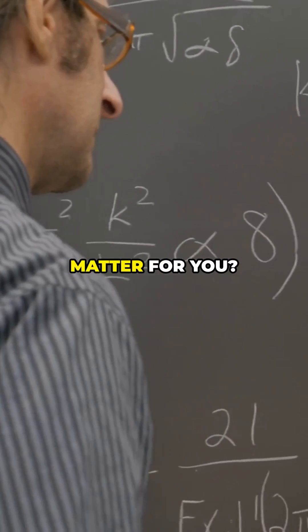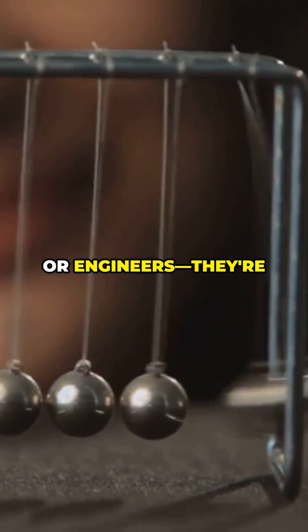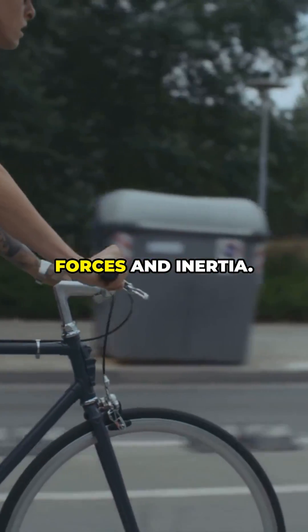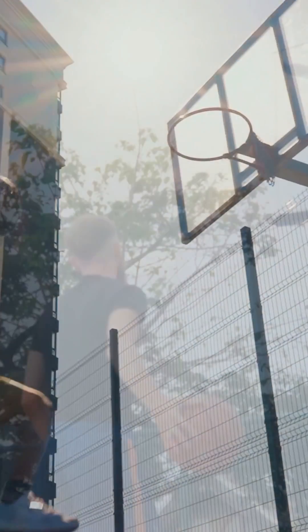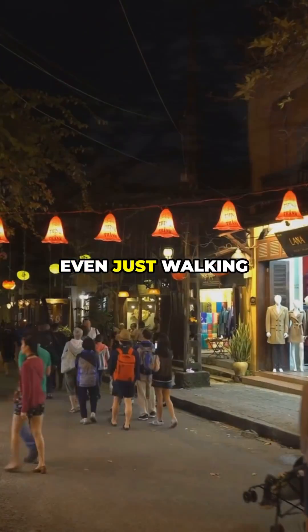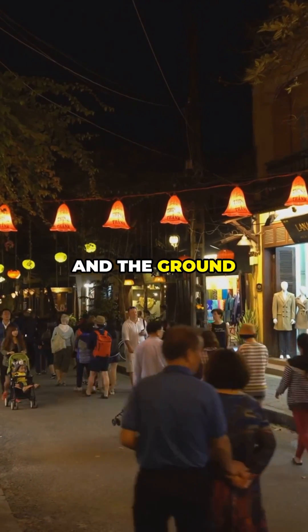So why does this matter for you? These laws aren't just for scientists or engineers — they're literally behind everything you do. Riding a bike? You're balancing forces and inertia. Playing basketball? Every jump, every throw, every dribble is Newton's laws in motion. Even just walking down the street, your feet push against the ground and the ground pushes you forward.